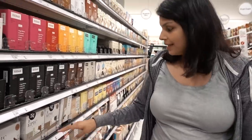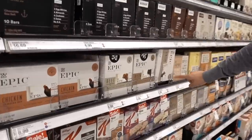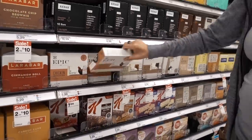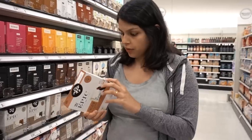Another top 10 is these Epic bars. They have the chicken sriracha and the venison — those are the two that are going to be your best option. I think they have two total carbs. They're great ingredients.